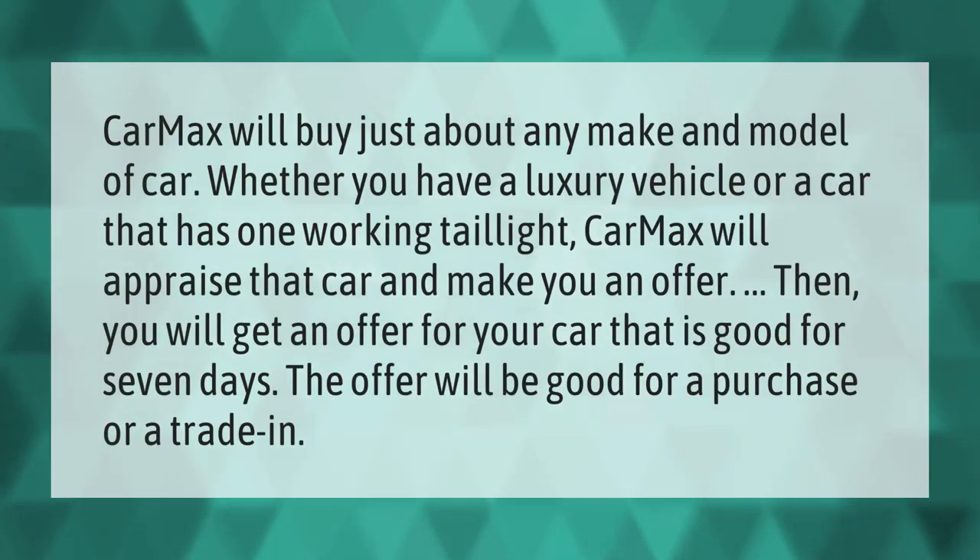CarMax will buy just about any make and model of car. Whether you have a luxury vehicle or a car that has one working tail light, CarMax will appraise that car and make you an offer. You will get an offer for your car that is good for seven days.